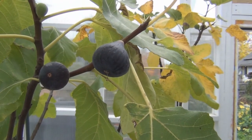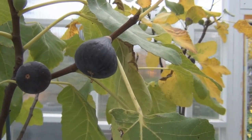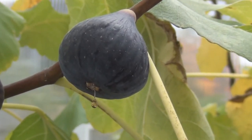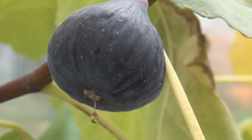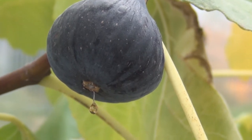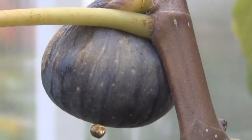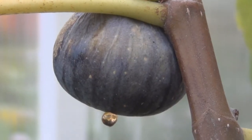New England Gardening. Surprisingly, I'm still getting ripe figs from my black Madeira trees. You can see there the fig nectar just dripping out of the eyes. There's another one. Let's take a look.